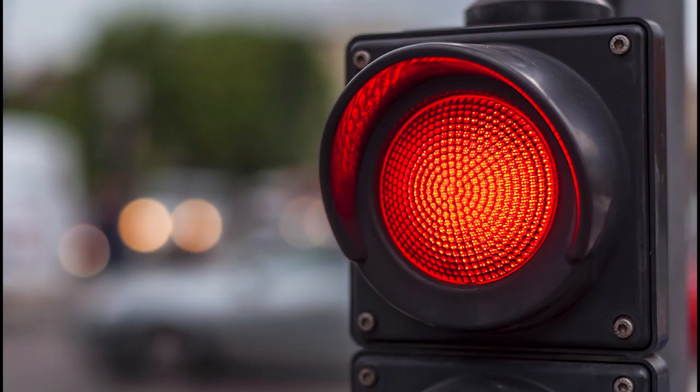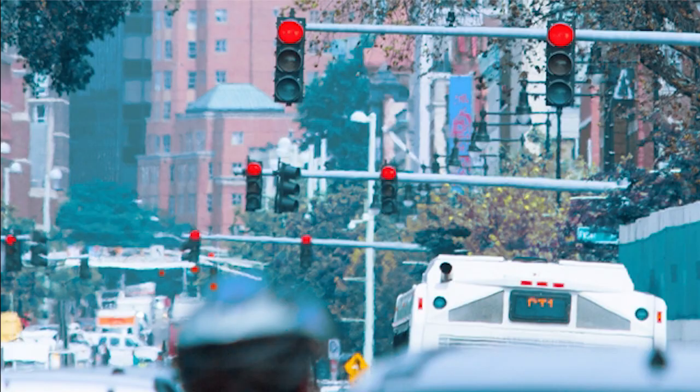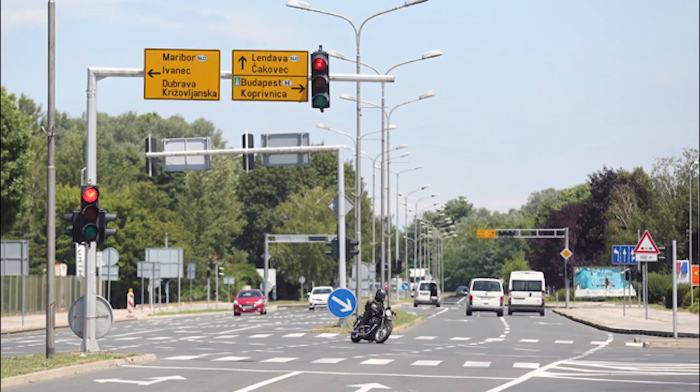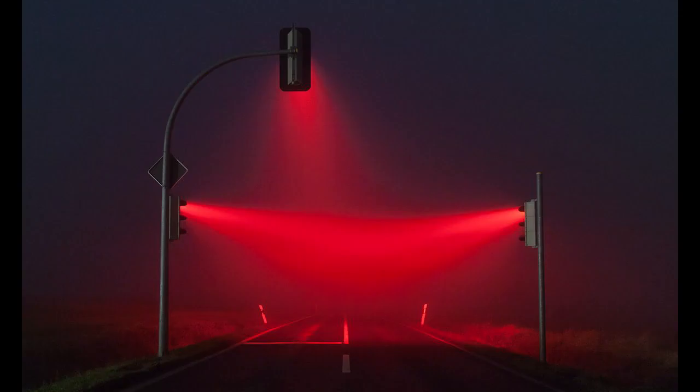Why is red used in traffic lights? Red lights are used because they can penetrate easily through the air; they can even be seen from far away, even through the fog, as red has the longest wavelength.